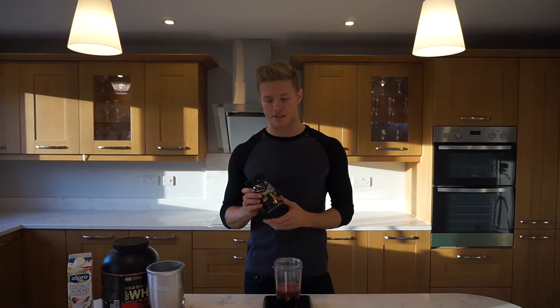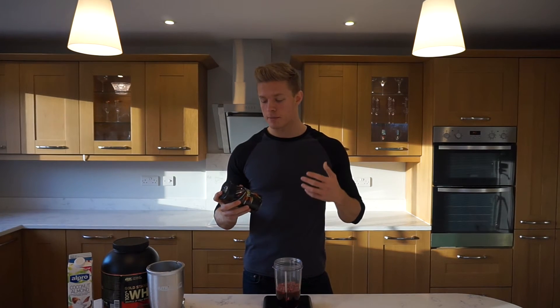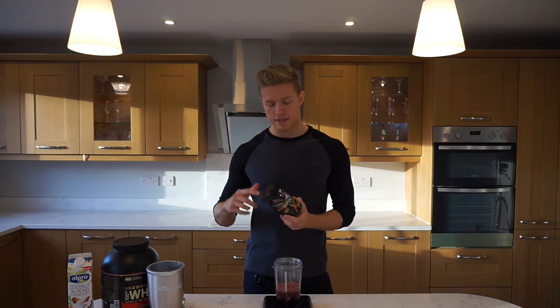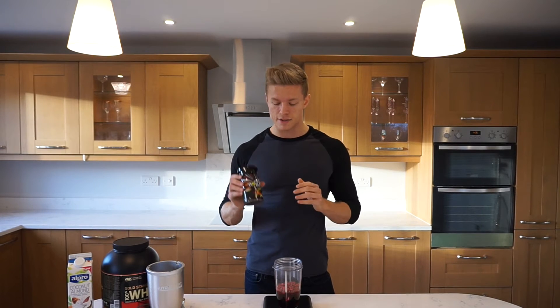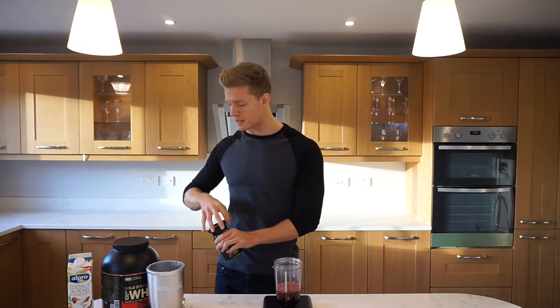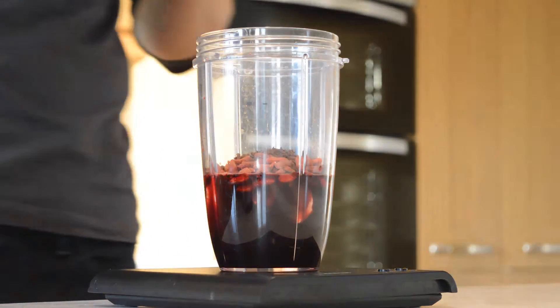Next on the list is one of the key energy boosters to this smoothie. This is 'Rocket Fuel' — shout out to the guys that make this because I'm a huge fan of very strong coffee. This is coffee but it's infused with guarana as well, which is a very high caffeine berry or something. That's laced in this and it just gives it an extra kick — like if you take three spoons of this before the gym, you're on cloud nine. I'm going to add just one spoon of this. If you prefer a stronger one, then obviously drop two spoons in, but one scoop is going to do me just fine.